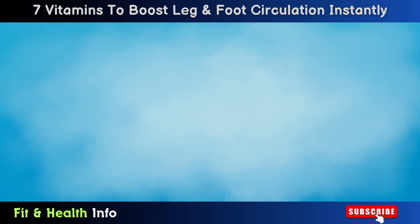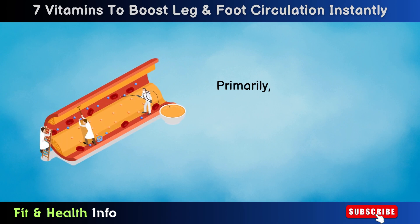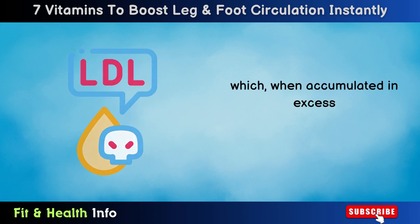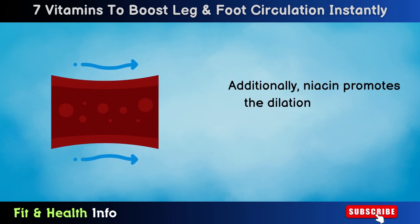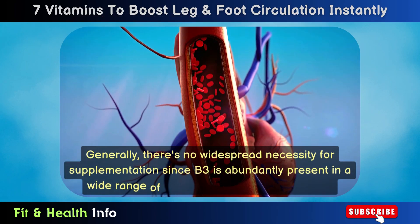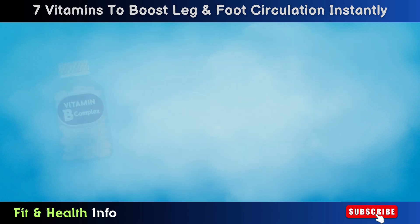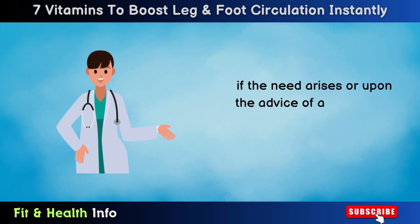Number 2: Niacin. Niacin, also known as vitamin B3, is another essential nutrient that serves two pivotal functions in bolstering circulatory health. Primarily, it aids in the regulation of LDL cholesterol, often referred to as bad cholesterol, which, when accumulated in excess, can constrict blood flow and contribute to heart-related issues. Additionally, niacin promotes the dilation or widening of blood vessels, facilitating an increased flow of blood and enhancing overall circulation. Generally, there is no widespread necessity for supplementation since B3 is abundantly present in a wide range of plant and animal-derived foods. However, it may be recommended as part of a B-complex supplement if the need arises or upon the advice of a healthcare professional.